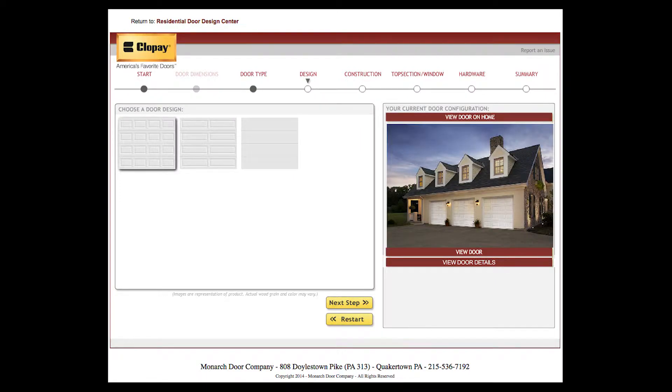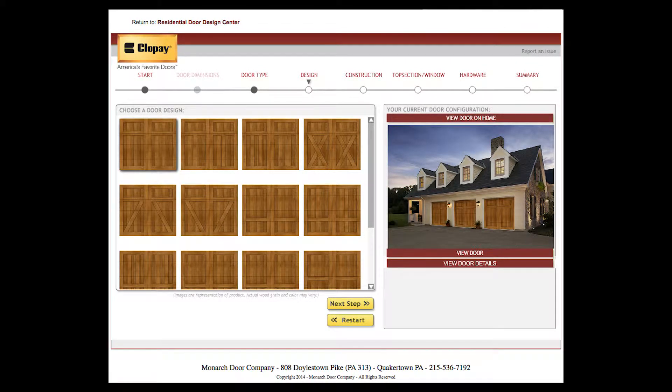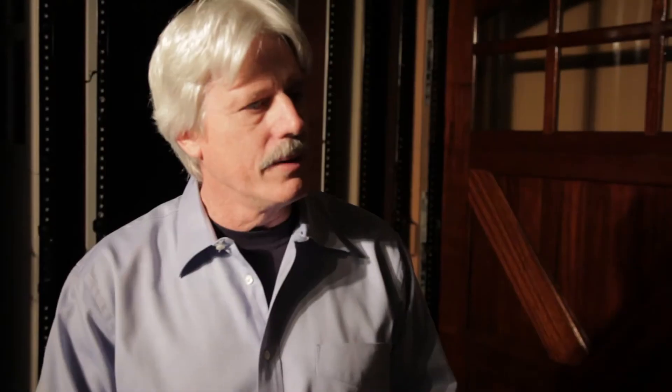One of the nice things we offer is if you're a homeowner, you can take a picture of your home, download that picture on our website, and physically change the garage door on your house. When we come out to your house for an estimate, he takes a picture of your home as he's walking up your driveway, comes into your living room, and puts the garage door you had in mind right on that house so you know exactly what it looks like before you get it.